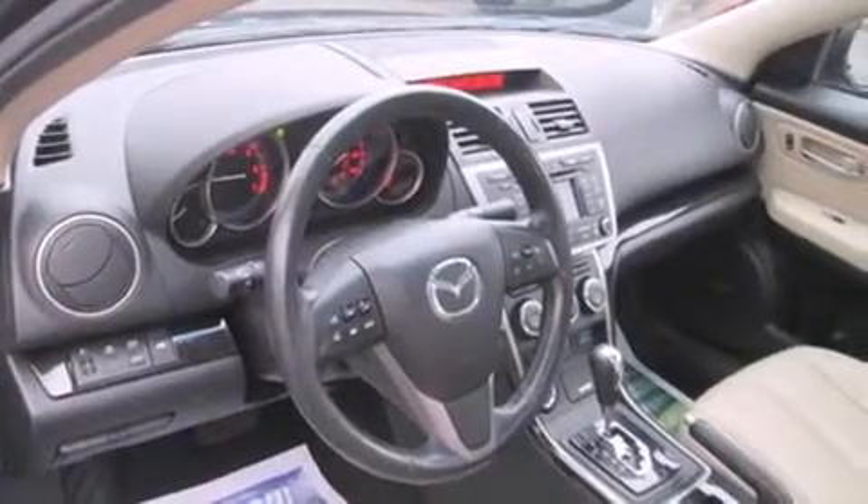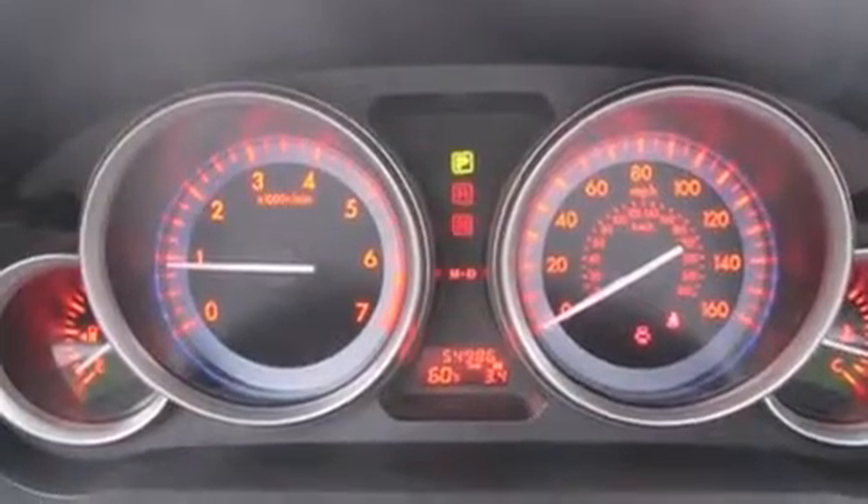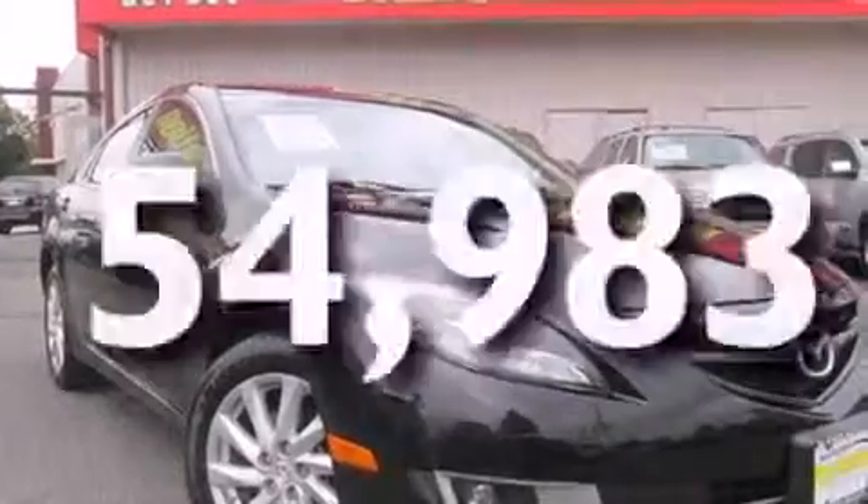Also included are a leather-wrapped steering wheel, side impact airbags, rear seat child-proof door locks, full power accessories, a HomeLink feature, and this vehicle has fewer than 55,000 miles on the odometer.